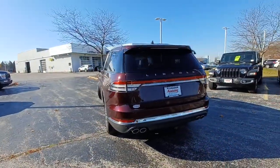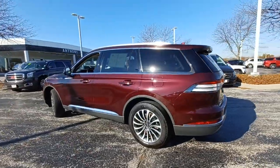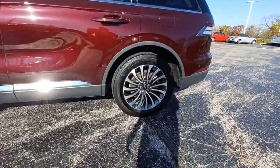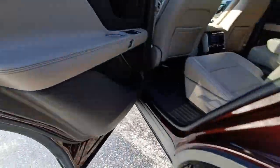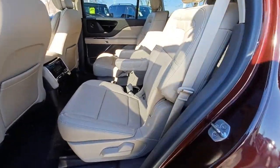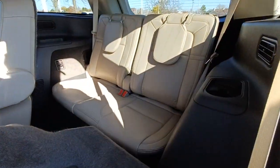This luxury midsize SUV delivers spacious seating for up to seven, a premium entertainment system, lush interior details, and a standard suite of driver assist tech. All you need to do is relax and enjoy the drive. The following are some of this vehicle's highlighted options.